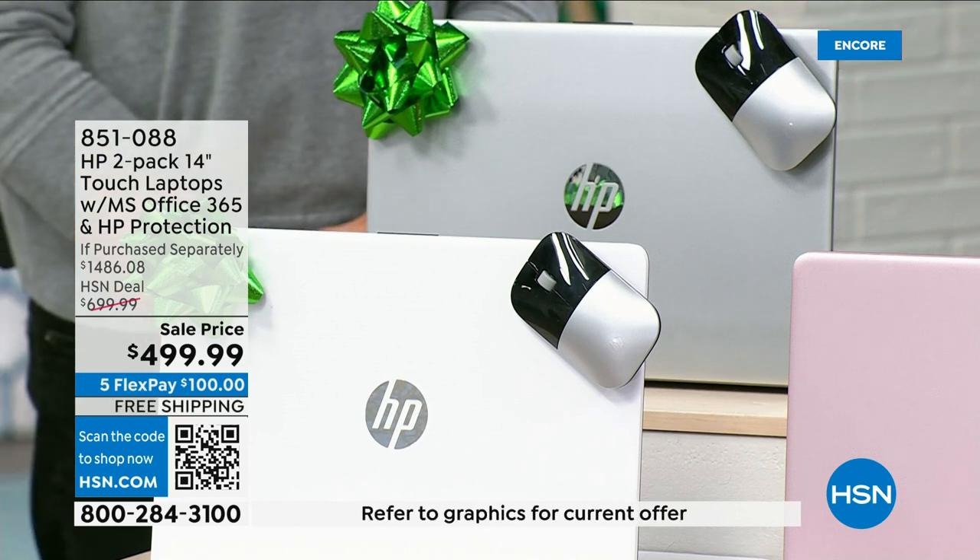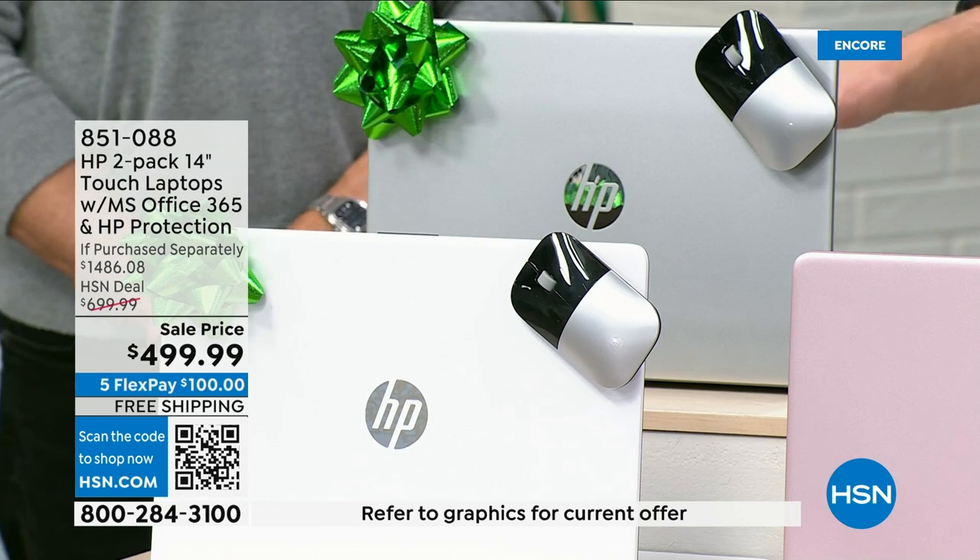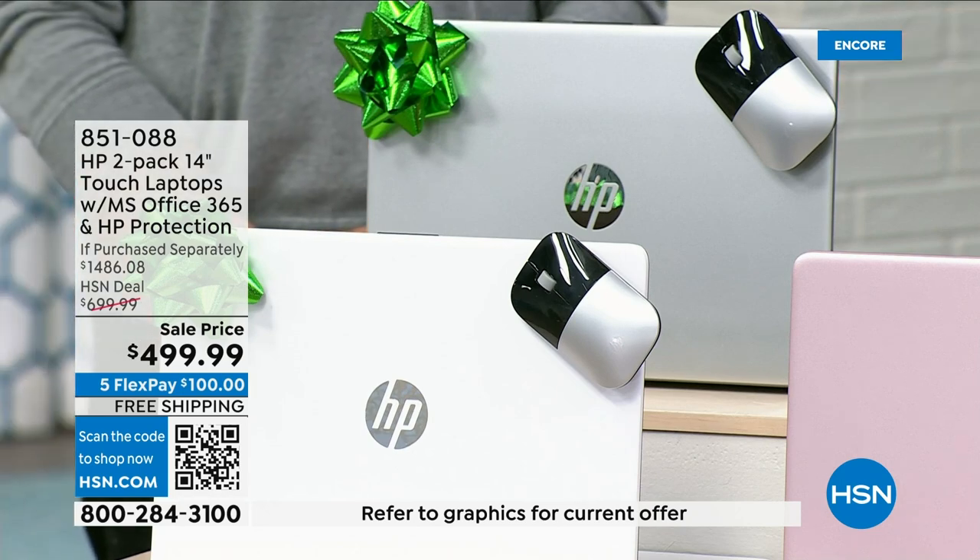You're going to get Microsoft Office, which is Word, Excel, PowerPoint, OneNote, Publisher, and Outlook — valued at $139.